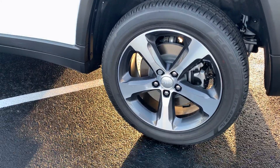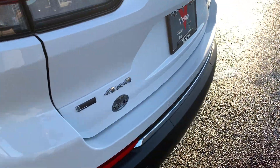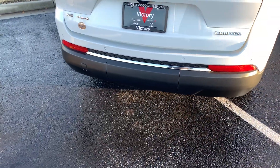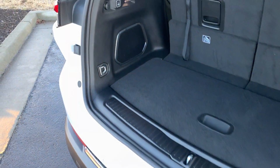It does have these beautiful five-spoke optional wheels with wheel locks — that comes on every vehicle from Victory CDJR here in Kansas City, Kansas, out in the Legends. Power liftgate. As I mentioned, four-wheel drive on this guy, and this is the third-row model.